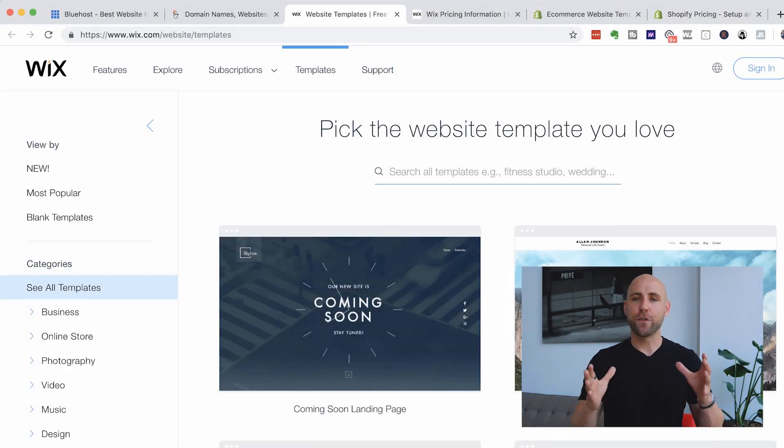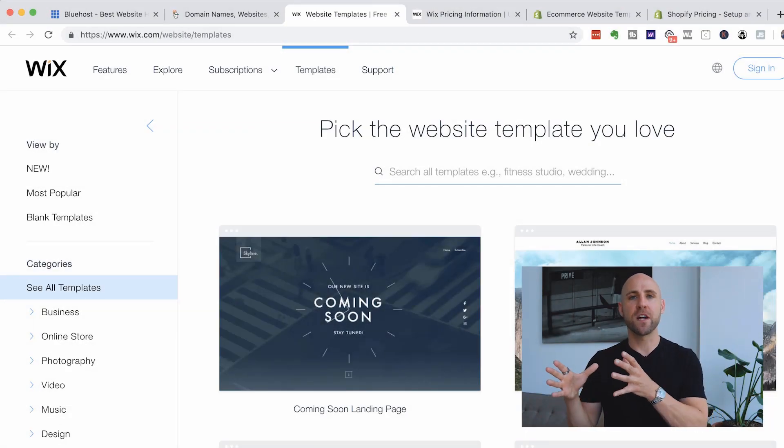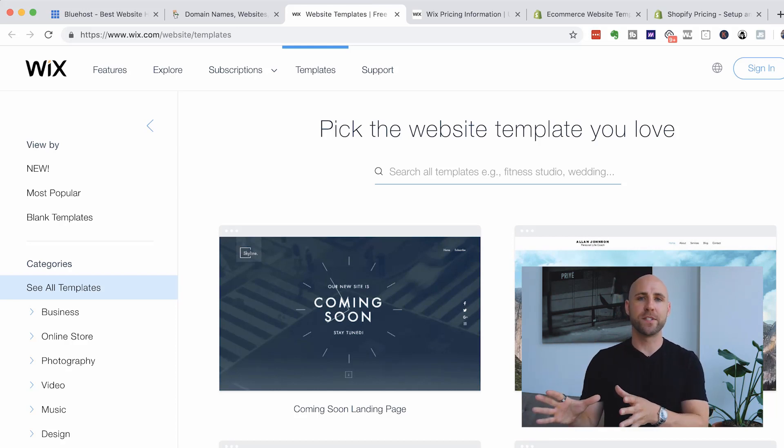I'm going to get started now and switch the camera so you can see my screen. When it comes to building a website, you first need to know what is the purpose of this website and what kind of website do you want to build. In this video, I'm going to share with you three different options.